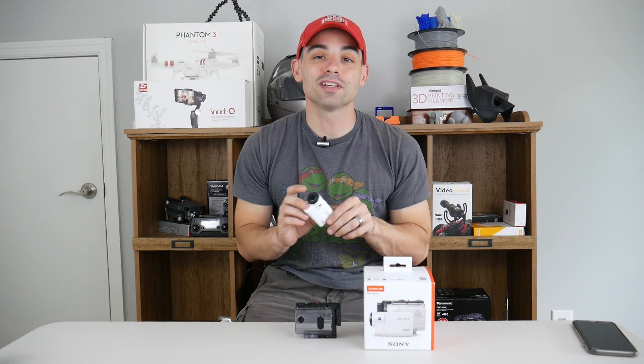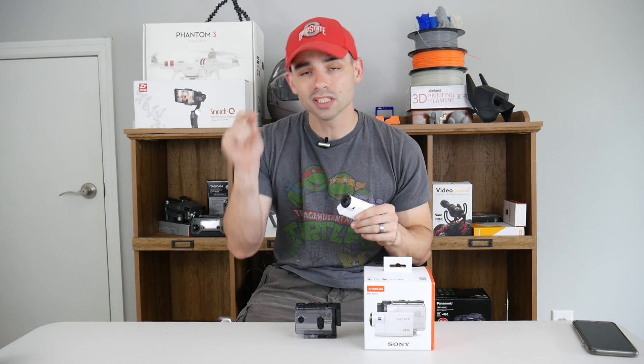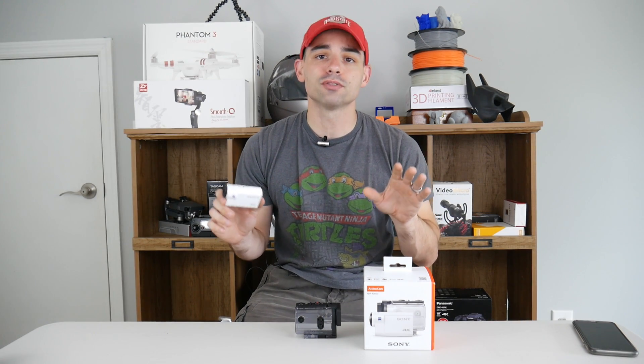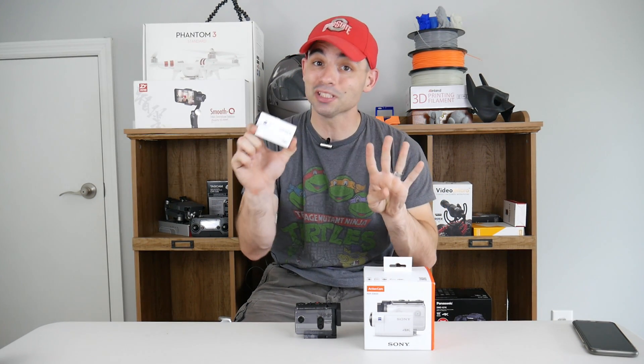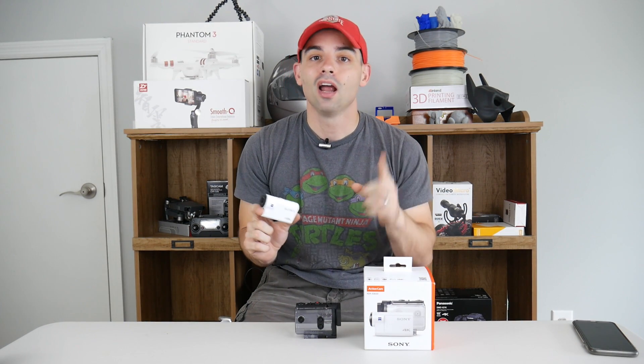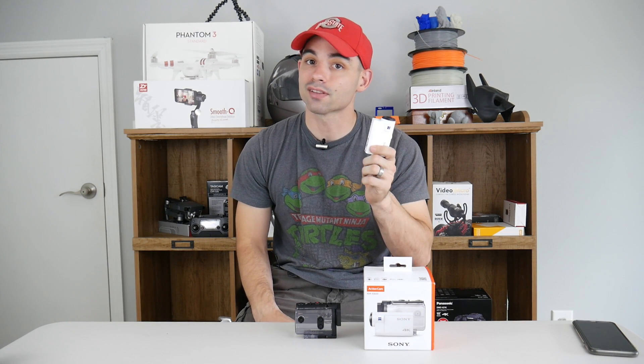This is not going to be a full review of the FDR-X3000. If you want to see a full review, leave a comment below. Basically, I'm going to talk about the four things I really like about this camera, the four things I don't really like, and the one thing that the GoPro has that the FDR-X3000 doesn't.